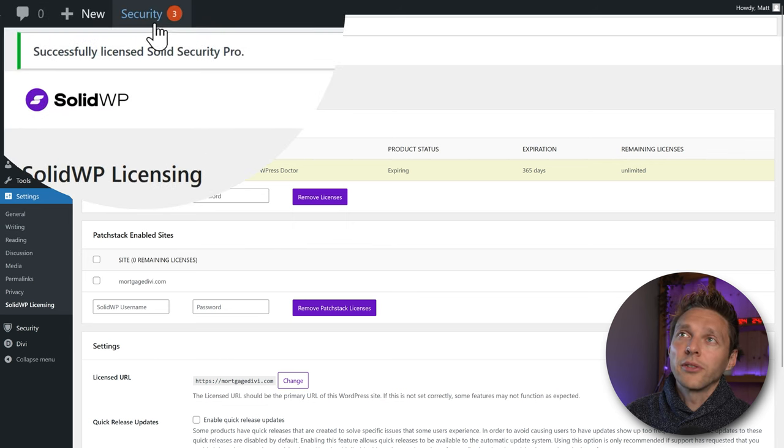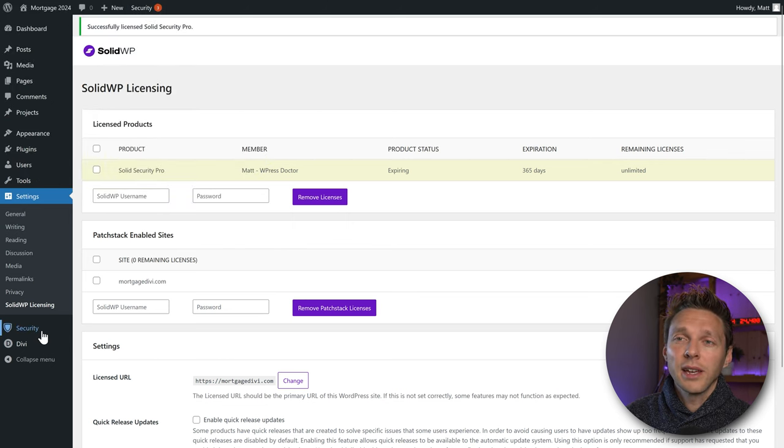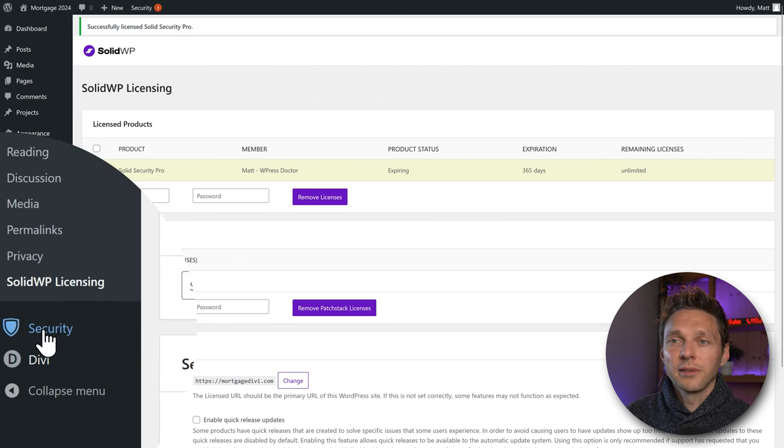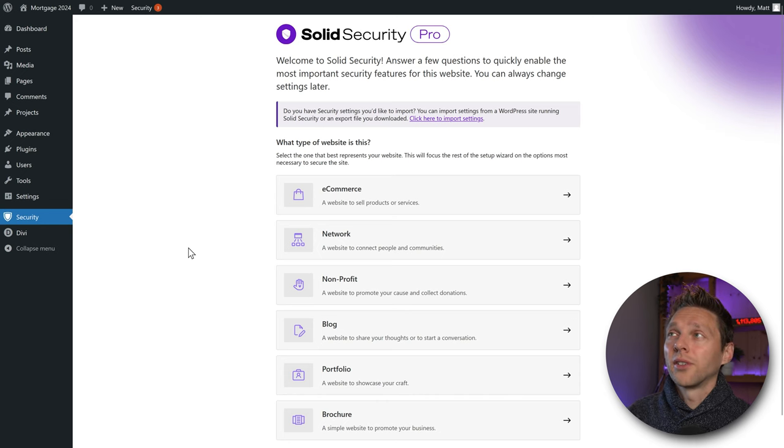Now you can see a new Security menu item in WordPress. Click the Security button to open the first-time wizard setup. I'm going to walk you through this step by step so you can set up Solid Security Pro in the right way. First, we need to select what kind of website this is.